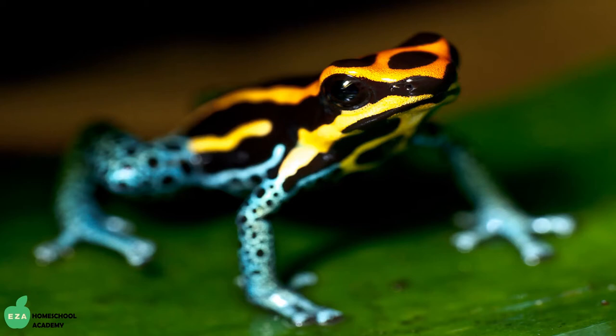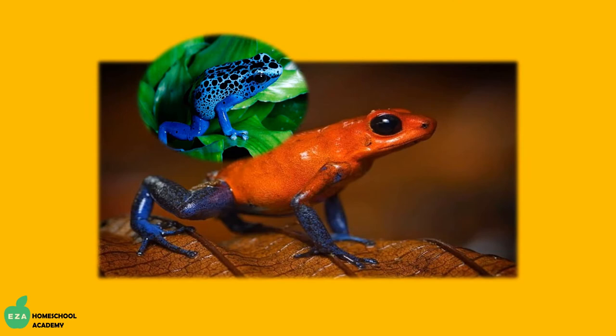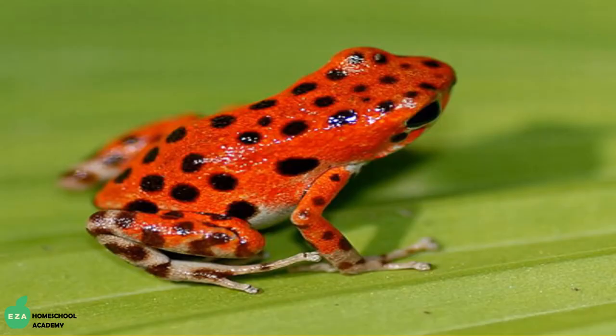Conversely, there are some frogs with interestingly bright skin colorations. These frogs are usually poisonous and can be found in the wet tropical forests of Central and South America. The brightly colored skin pigmentation is to warn predators of the poison in their skin. Some frogs are so poisonous that one drop of the skin secretion can kill 10 adult humans.